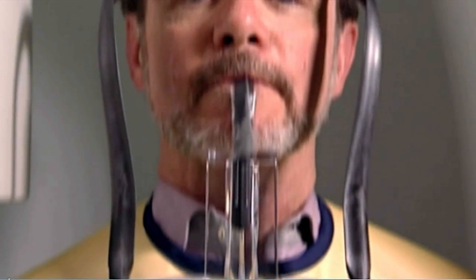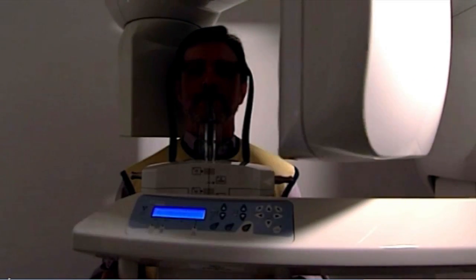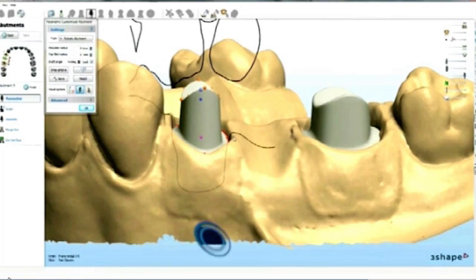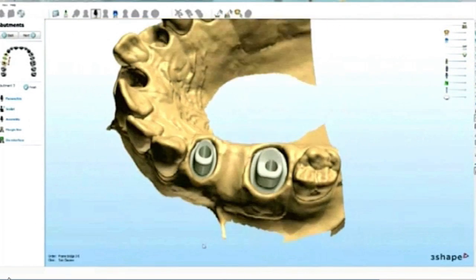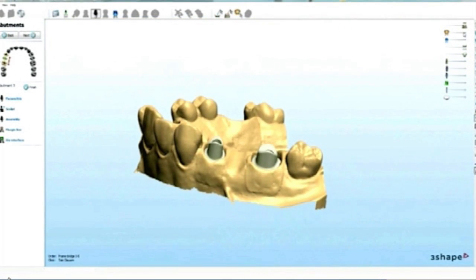Biomet 3i prides itself on innovation and on helping dentists to develop. Some of the most exciting innovations for patients are in digital dentistry, like the Belatec ENCODE impression system, which revolutionizes treatment with a range of advances. For the patient, the immediate benefit is that they are going to be reducing the number of visits to the dental office, which is a huge benefit. In addition, the fact that they don't need to take conventional impressions or implant-level impressions, which are very uncomfortable and long, is a huge advantage.